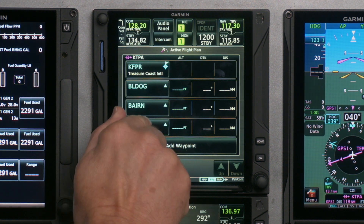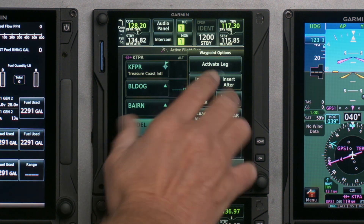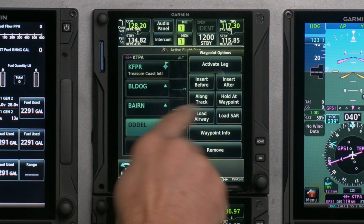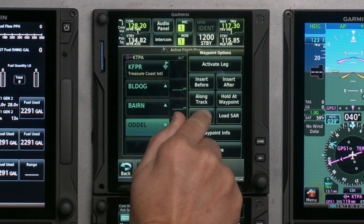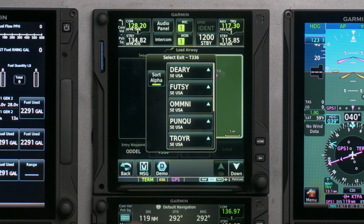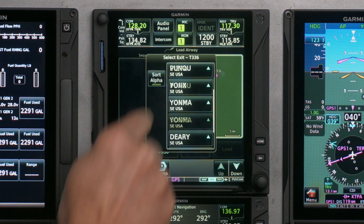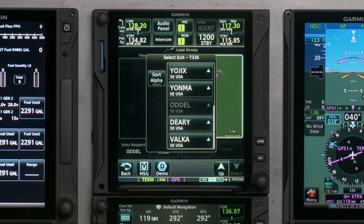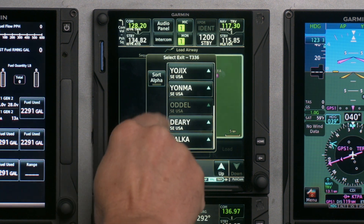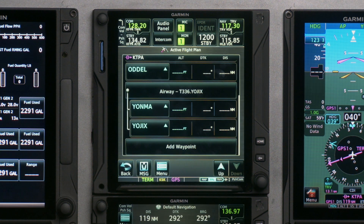To enter an airway, I just touch a waypoint. Any waypoint you touch on a flight plan brings up a menu of what you want to do with that waypoint — activate a leg, insert a waypoint before or after, or load an airway. It gives me a selection of airways; we want T-336. You can sort alphabetically or in sequential order. We're getting off at Yovix, so I press Load — and it was that easy to enter the airway. Then I add Lakeland and Tampa to complete it.